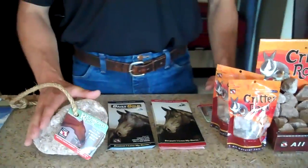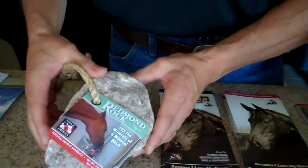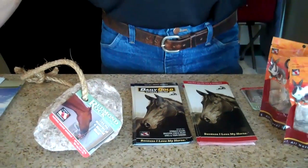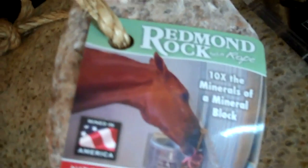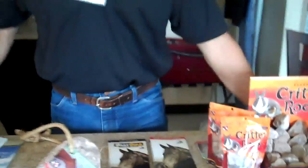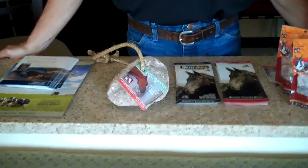Next, some of you with horse clientele have been using the rock in the stall. Deer, cows, any of the critters love this product, but we've been hounded to put a rope on this rock so it can hang in the stall. We have finally done that — it's just hot off the press, so this will be the first time we offer these at the show. They're a little more than the plain rock, but it's nice because it has its label attached to the rope. So many people want to hang it — that should do really well.